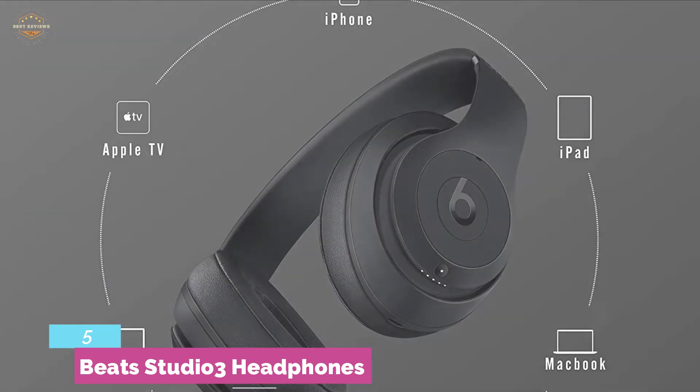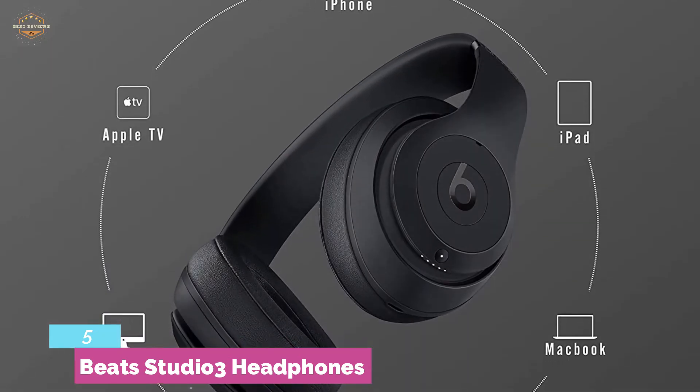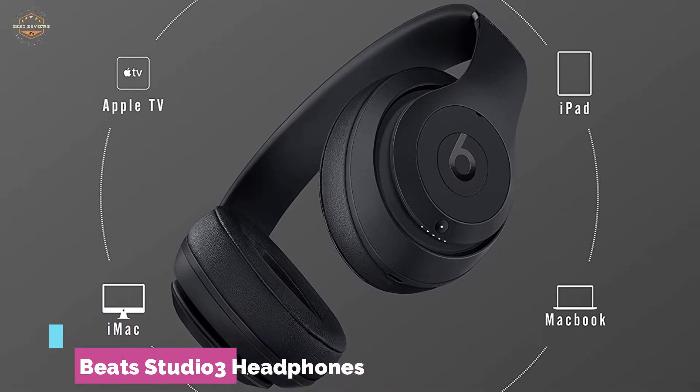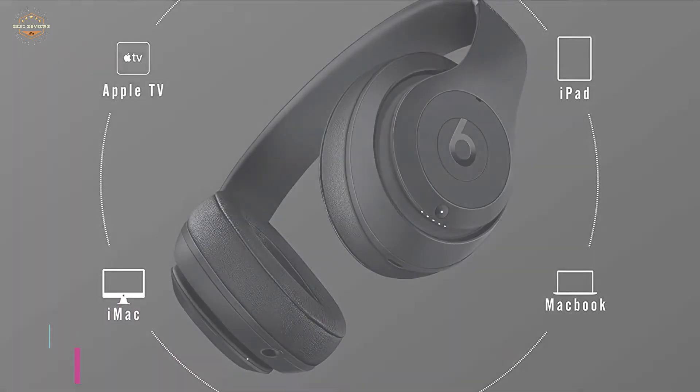It comes with a remote talk cable, a USB 2.0 charging cable, a hard shell carrying case, a quick start guide, and more. A built-in microphone allows you to enjoy easy talking with others.